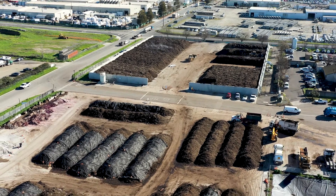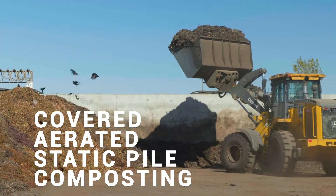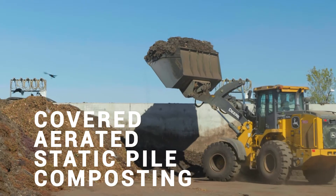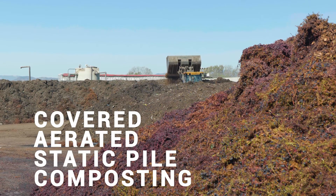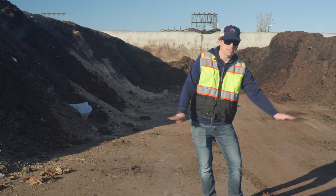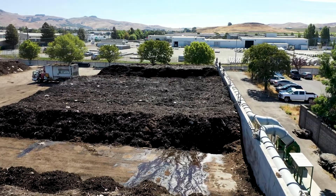This is our covered aerated static pile composting system. We used to just have open windrows — piles that we would turn with our tractors and loaders. This new system has pipes underneath the concrete. These are our blowers, and underneath that concrete pad are all the pipes.